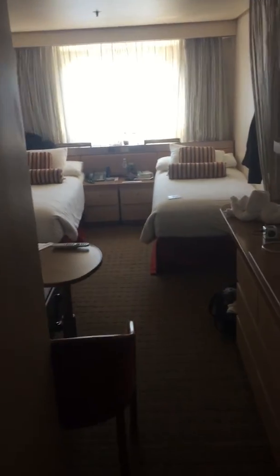Welcome to our cabin, 5023. I'll give you a quick tour.